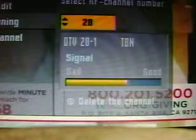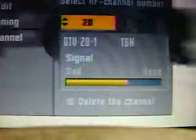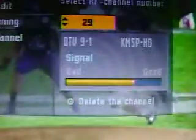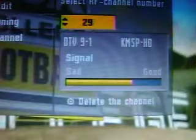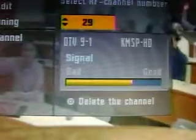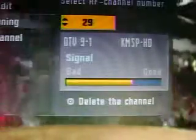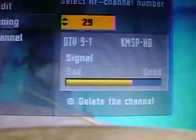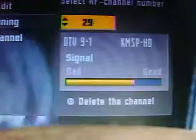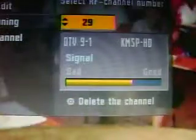That's TBN RF 28, Translator Station in Willmar. Now since I converted over to a bigger antenna, we have RF 29 KMSP from the Twin Cities. You're looking at about 95 miles from those towers. That's impressive.